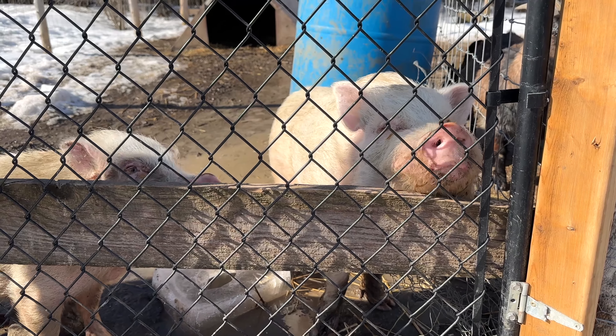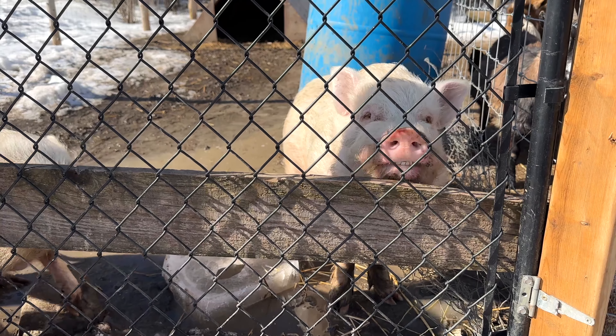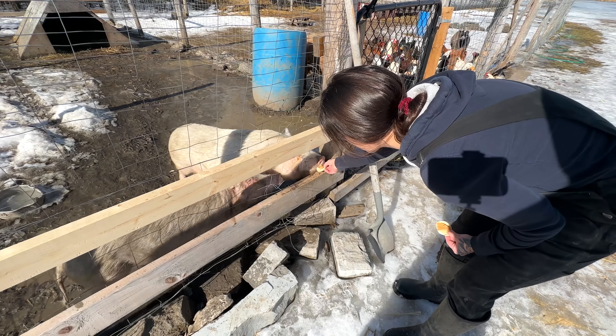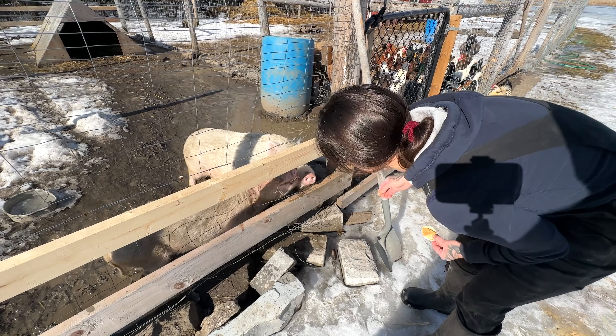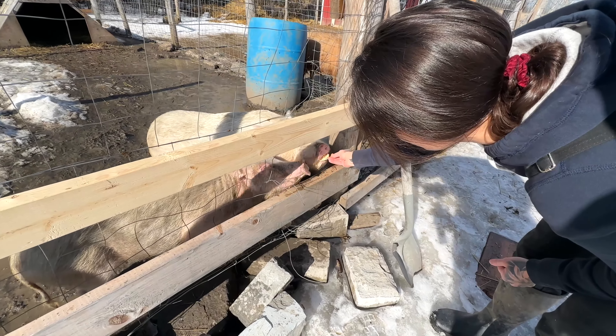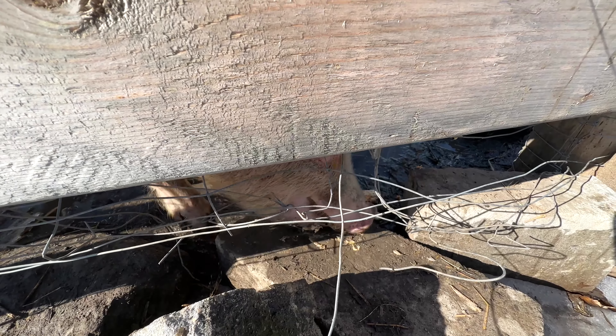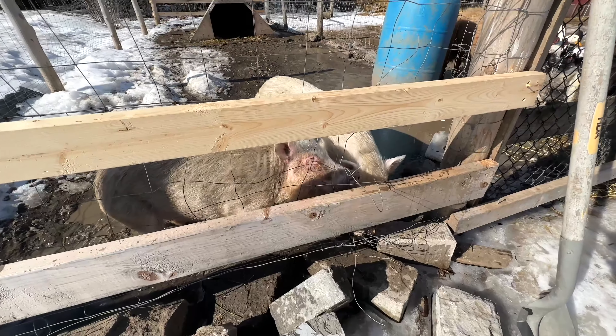Welcome back to the channel. We have a very busy day today. We are starting some of our seeds inside, but first we have to go out and feed all the animals. While we're out here, we're going to do a hive check to see how our bees are doing. After that, we'll introduce you to all of our animals for anyone who's new to the channel, and then we'll head back inside and start our seeds.